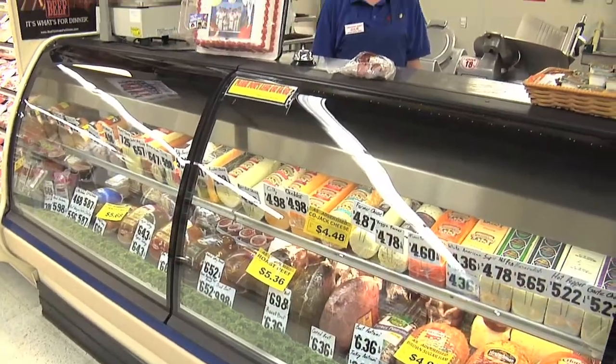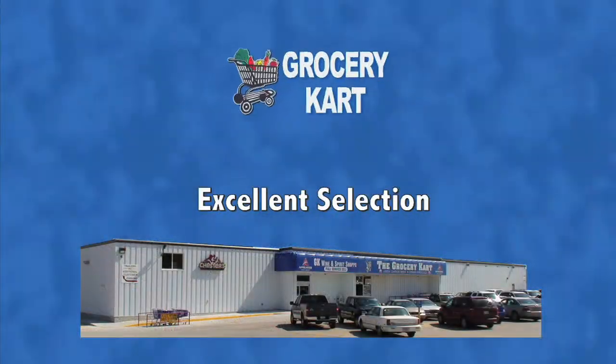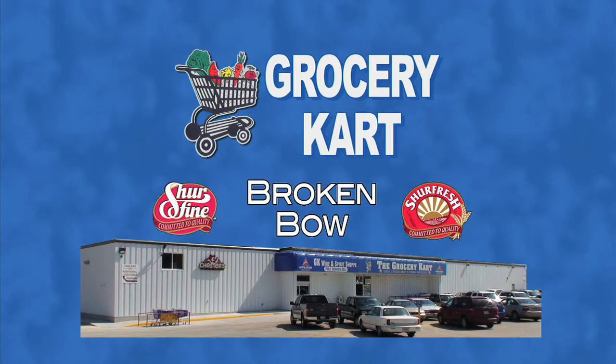Stop by the deli for a snack, a single meal, or a wonderful feast for your family. For excellent selection and great values and the best local service, we invite you to the Grocery Cart in Broken Bow.